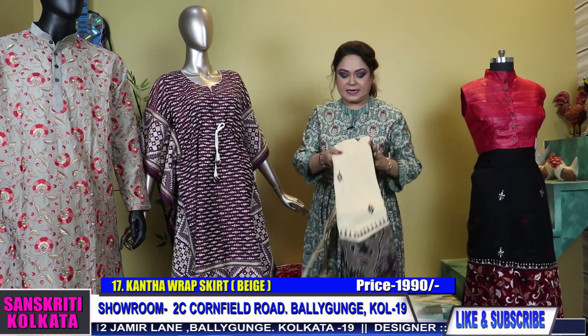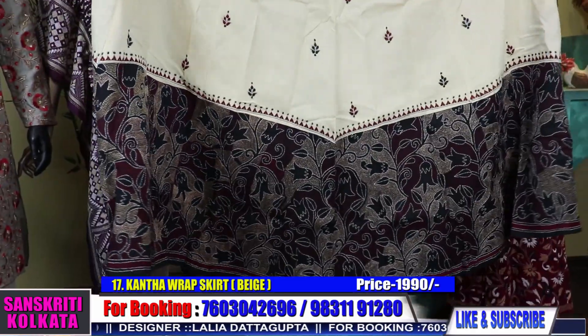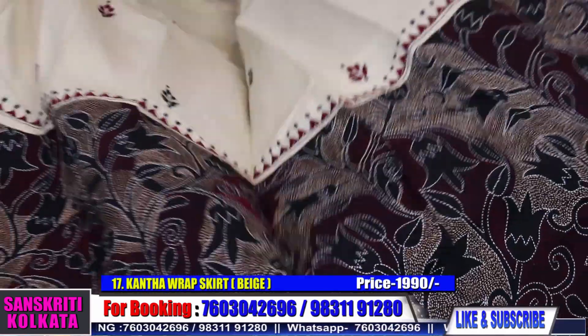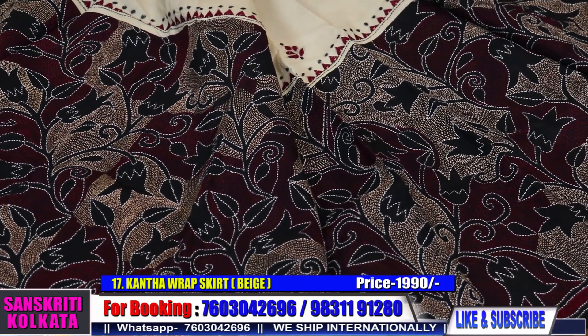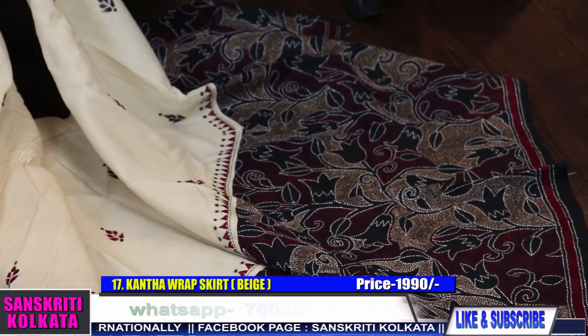Product number 17: a cream and black wraparound skirt. See the work — it's in reverse katha, pure cotton, totally hand work.